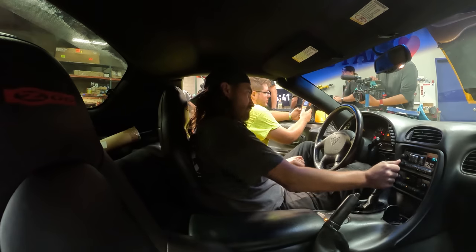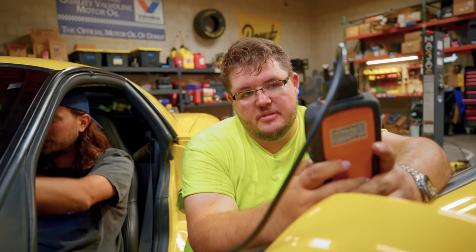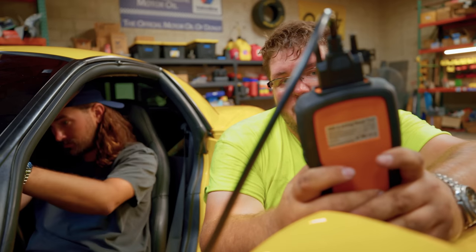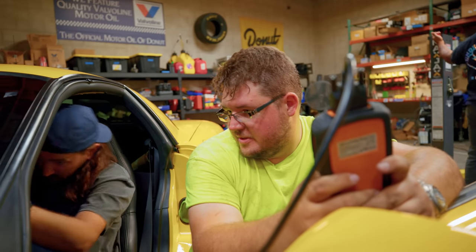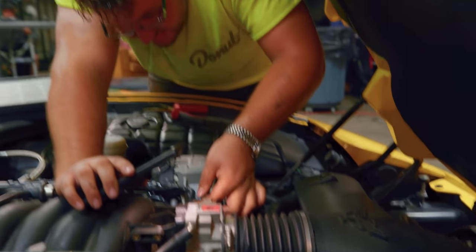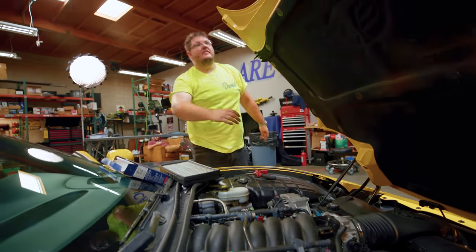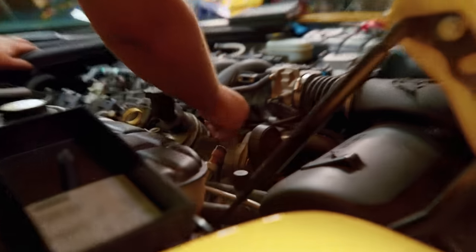That might have been from me unplugging it, or possibly from replacing the battery. Is there a reset I have to do with the throttle position sensor? I don't know. What is that? I think I just found something — I might have found a vacuum line that is cut in half. I wonder who did that one.